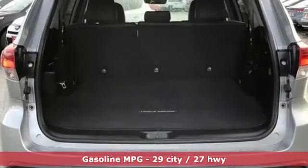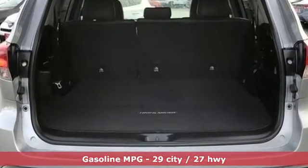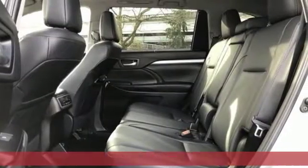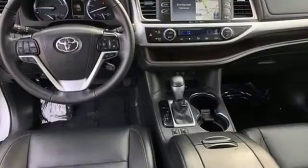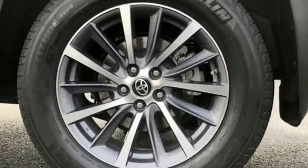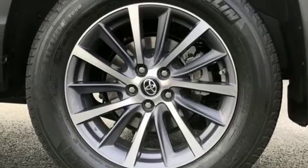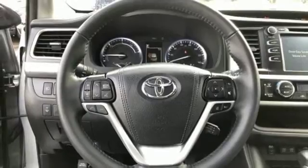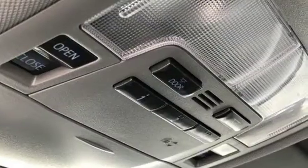And with features like these, every drive is a pleasure: streaming audio, wireless phone connectivity, front heated leather bucket seats, auto-dimming rearview mirror, push-button start, dual-zone climate control, V6 engine, express open and closed sliding and tilting sunroof, gas pressurized shocks, and power heated mirrors.